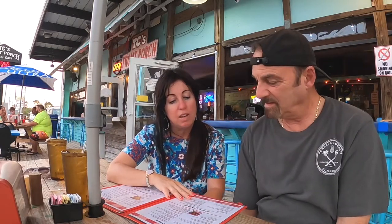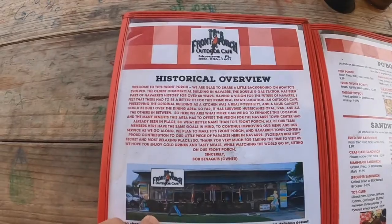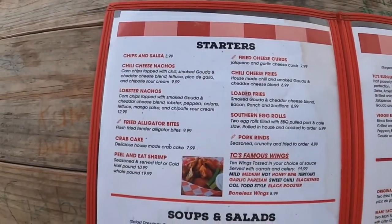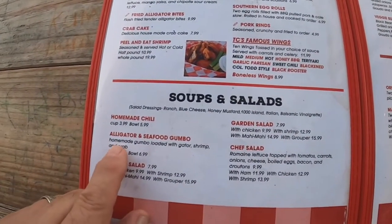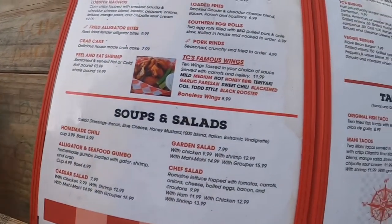We're also going to get fried alligator bites, so we're really excited to try these. Stay tuned — the alligator bites are going to be our starter. Here's the menu for TC's Front Porch. They've got some great starters, soups, and salads. We almost ordered the alligator and seafood gumbo, but I talked Amy into the fried bites.